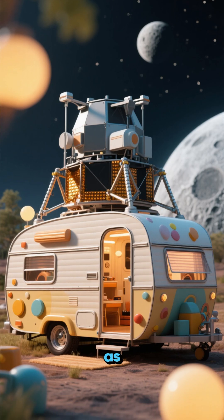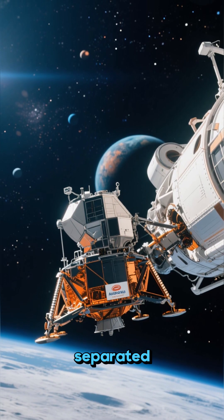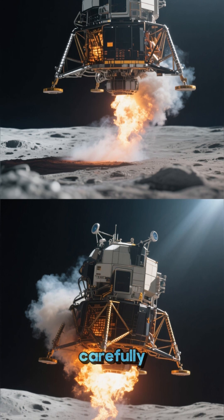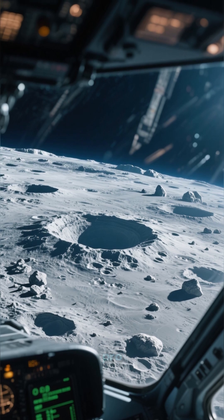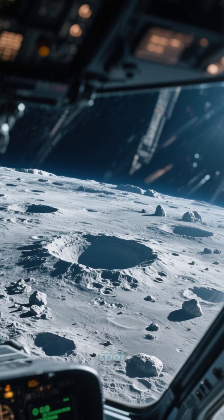Think of the LM as a cosmic camper van. Once Apollo reached lunar orbit, the lunar module separated and began its big moment. Its descent engine fired, carefully slowing it down for a gentle approach to the moon's surface. The astronauts inside had to pilot it like a pro, dodging massive craters and boulders to find the perfect, smooth landing spot.